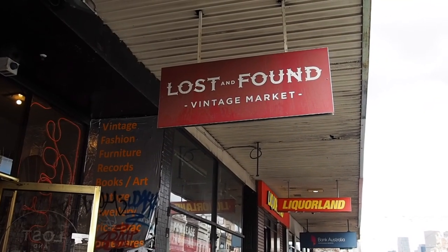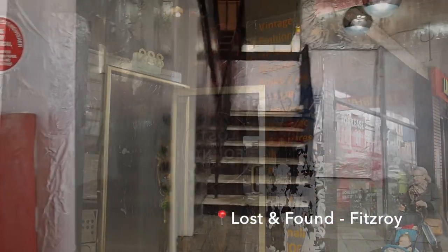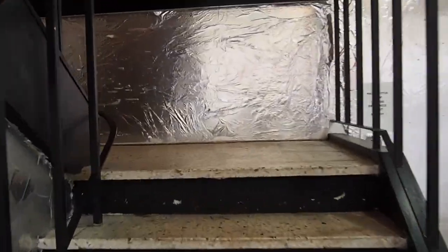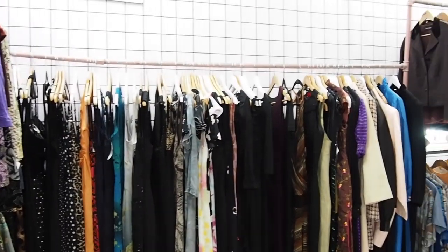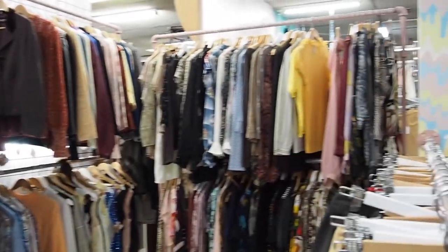We've now moved to Fitzroy. We are in Brunswick Street and about to go into Lost and Found. This is a huge warehouse full of vintage fashion, furniture and art. A quick fit check — I'm wearing all thrifted pieces from my latest videos. You can find a massive collection of vintage pieces from different style holders.